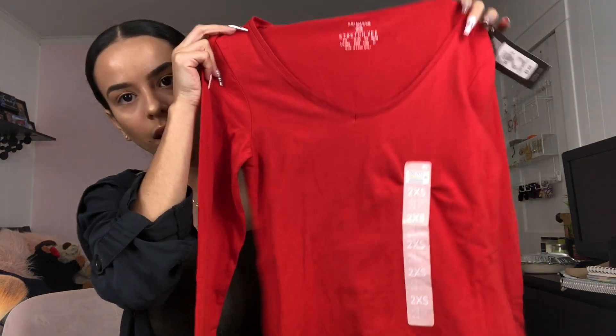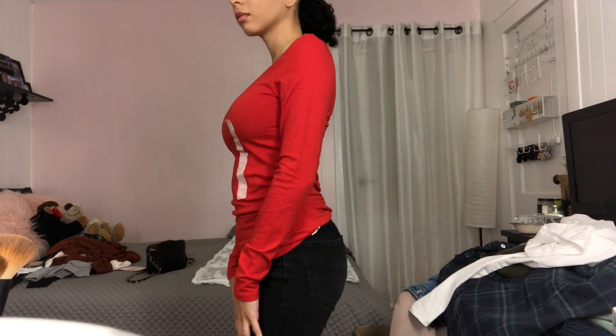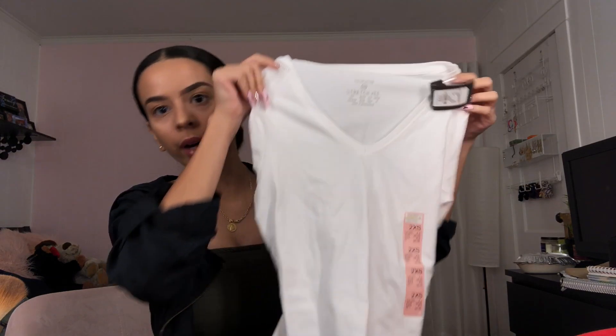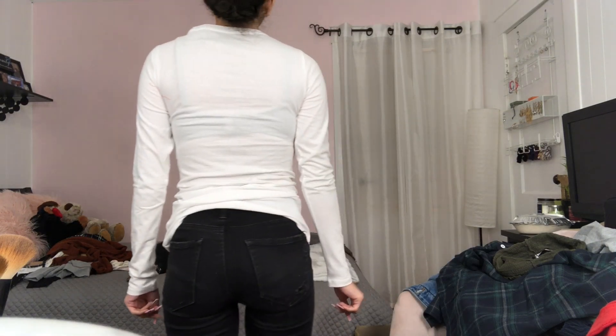Then I got two basic long sleeve shirts. The first one is this red v-neck and the second is the same thing in white — I got both in extra small. These were each $5. I mean, the white one from SHEIN is a little more styled, so I guess it doesn't really matter that I got two white shirts.